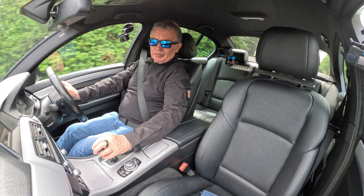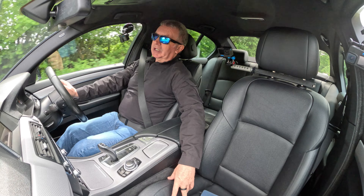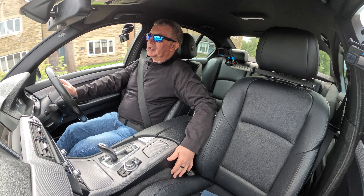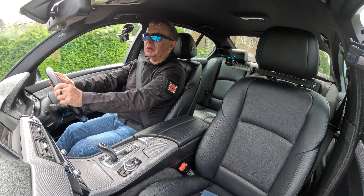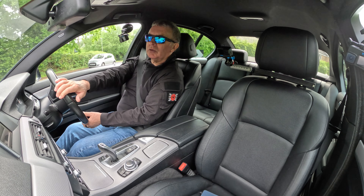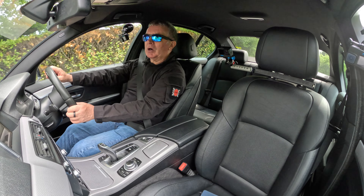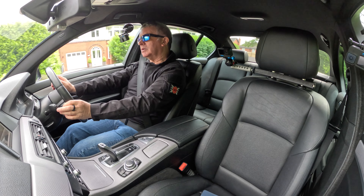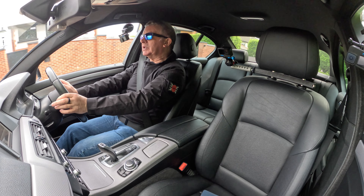Dark blue metallic with black leather upholstery — a kind of Recaro-style seat, so built up around the edges to hold you in place, but not too hard, still comfortable. Very nice car to drive.